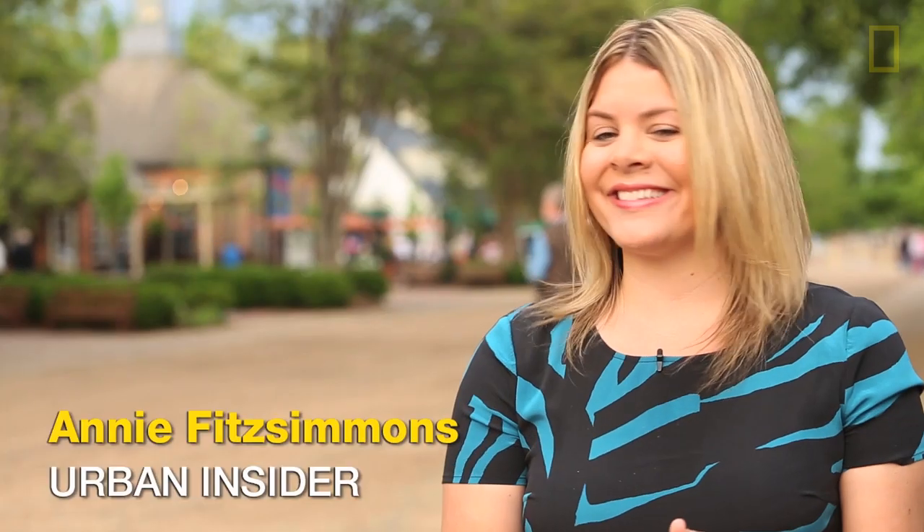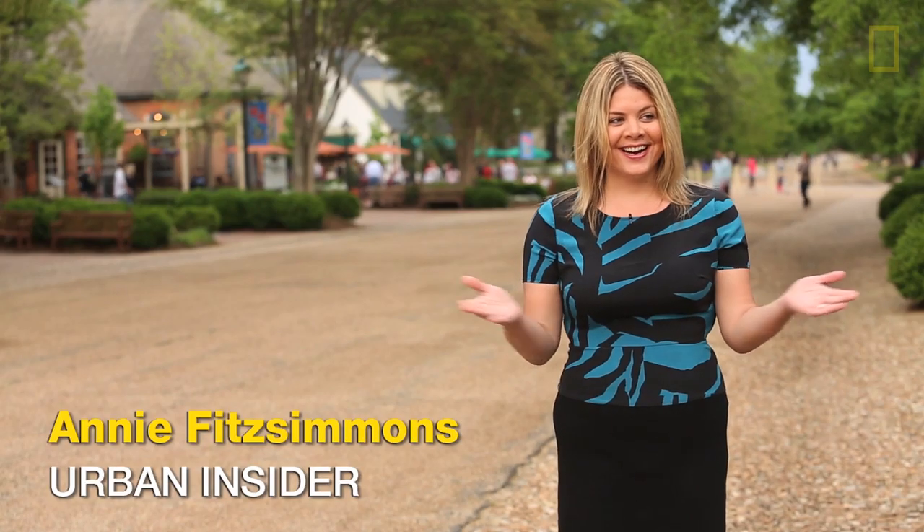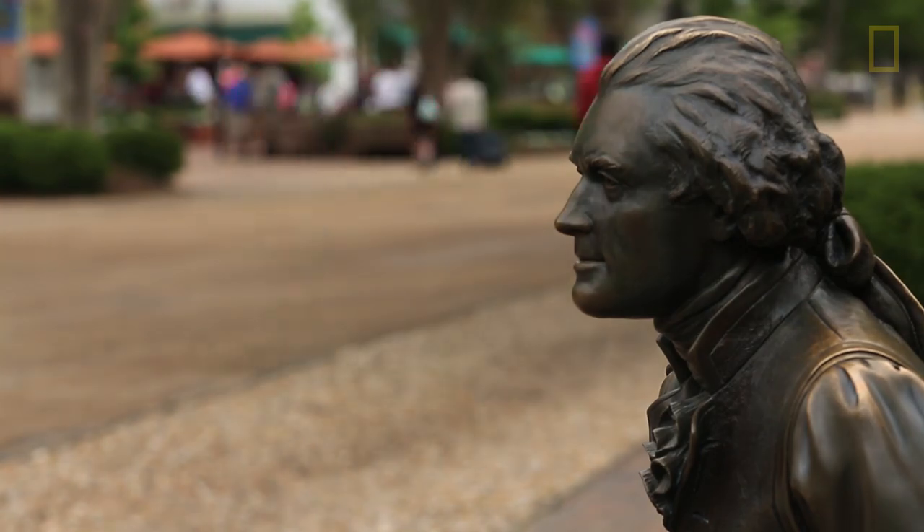My name is Annie Fitzsimmons. I am National Geographic's urban insider. I'm excited during this trip to find a new side to this very old town.